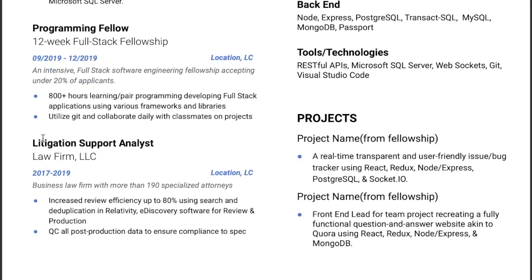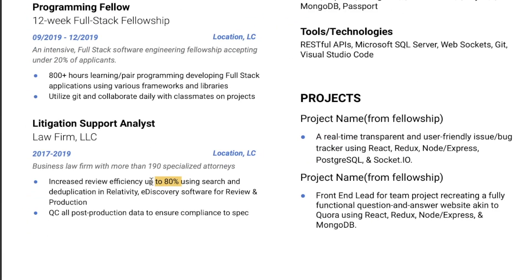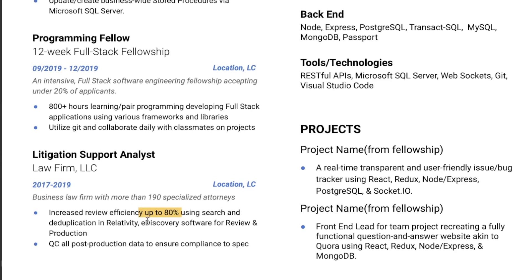I really liked the litigation support analyst role from 2017 to 2019 at a business law firm with more than 190 specialized attorneys. You said you increased review efficiency up to 80% using search and deduplication and Relativity e-discovery software for review and production. I absolutely loved that you referenced a number and showed what you did to improve the company with metrics — it shows your employer you were solving problems with analytics. The only thing I'd add is: be sure you're not making numbers up. You want to be able to prove or explain how you increased efficiency by 80%, because there are ways to measure it. This was a great stat to add.